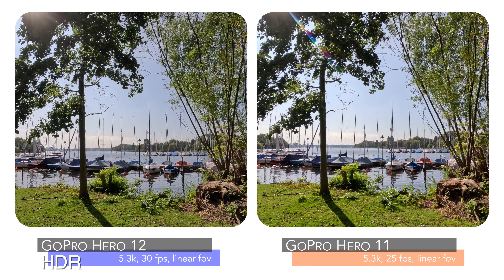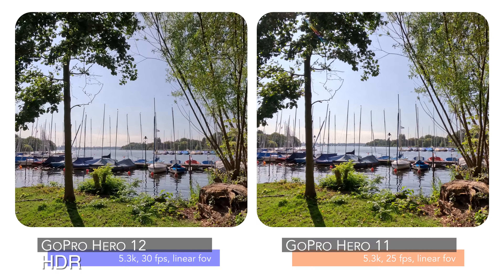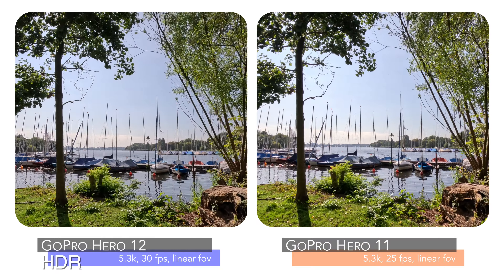Welcome to a new video on my channel, Exploring the World. My name is Dominik and in today's video we will compare the new GoPro Hero 12 and the older GoPro Hero 11. Enjoy!